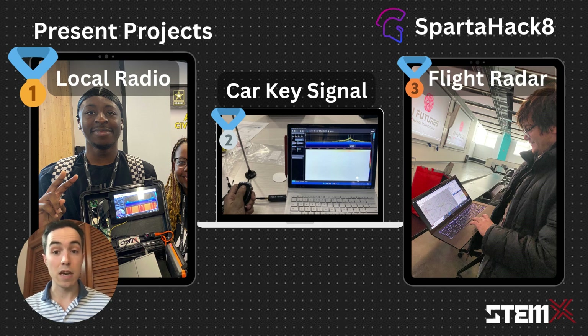Josh got the SDR running and tuned in to local radio stations. Sam got the SDR running and started testing out just exactly what signals he could pick up — he was actually able to listen to the frequency from his car keys. David got the SDR running and could see flight data, so he decided to spin up a radar server and visualize planes flying overhead on a map.